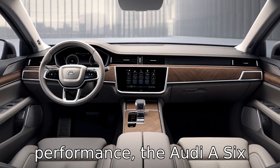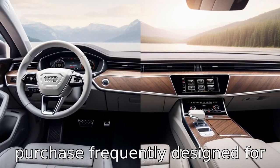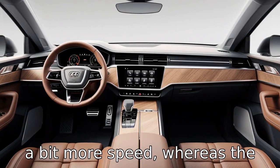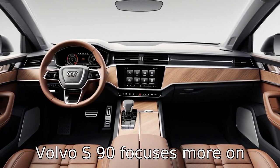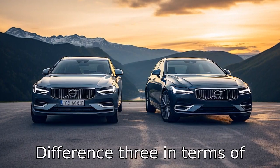Difference two: when it comes to performance, the Audi A6 tends to deliver more horsepower depending on the model you purchase, frequently designed for a bit more speed, whereas the Volvo S90 focuses more on providing a smooth, comfortable ride with sufficient power.